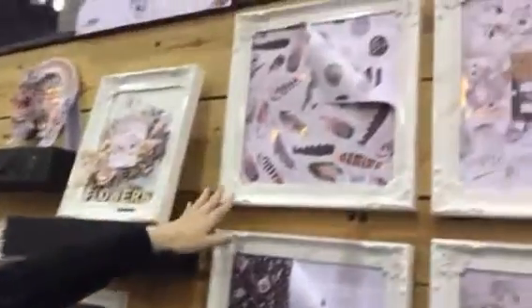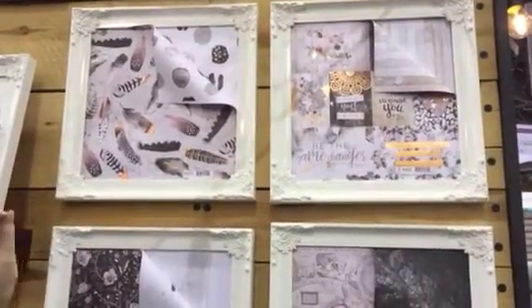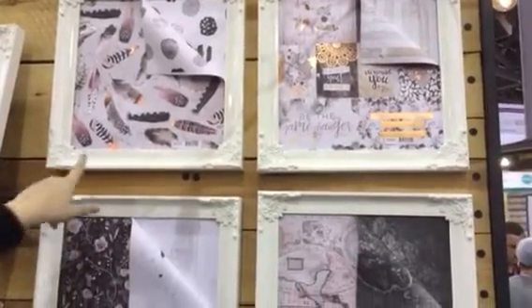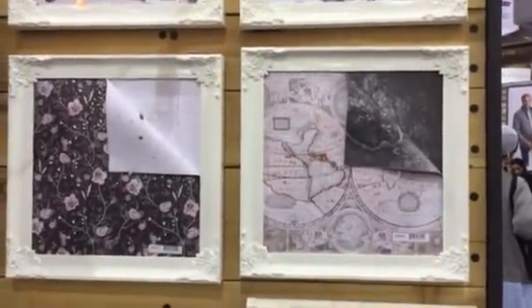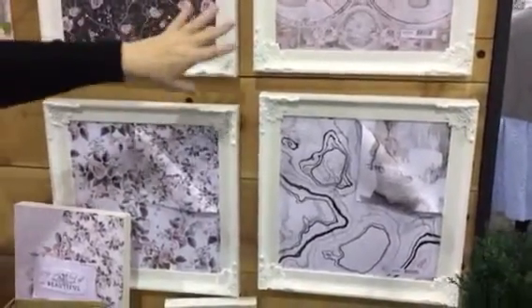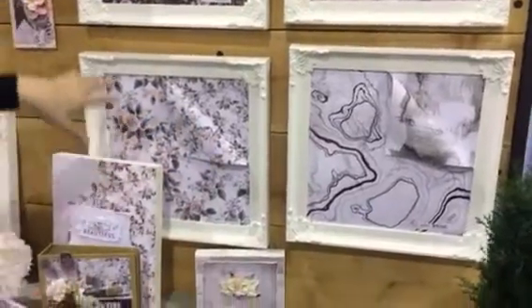Hey, I'm Sharon. I'm here in the Prima booth and I want to show you a brand new collection called Rose Quartz. Here are the 12x12 papers — these are special because they have rose gold foiling on them and they're gorgeous. They're the first papers we've done with rose gold foiling. You'll get it on one side or the other, and there's a really nice variety of papers from really light to travel to the stone to the floral.